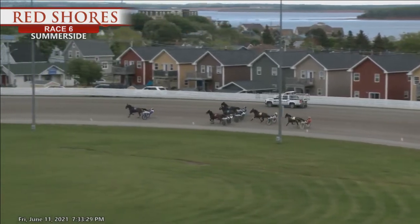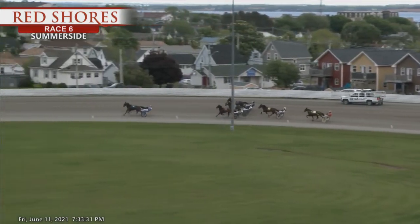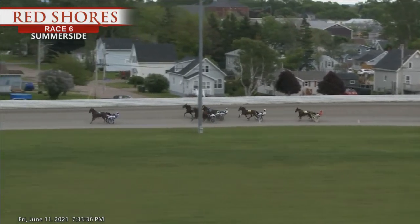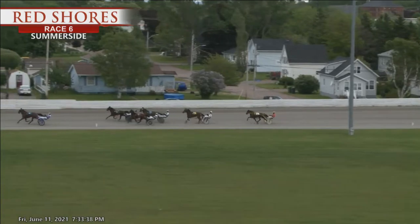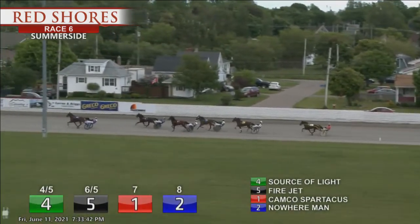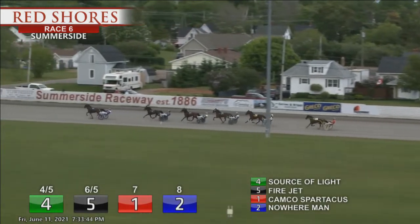And on the lead, that is Source of Light. They're three wide behind them. Campco Spartacus along the rail. From the far outside, that's Fire Jet. Splitting them was Nowhere Man. Fourth. Then in fifth it's Beach Chair. And trailing the field, that's For Sale.